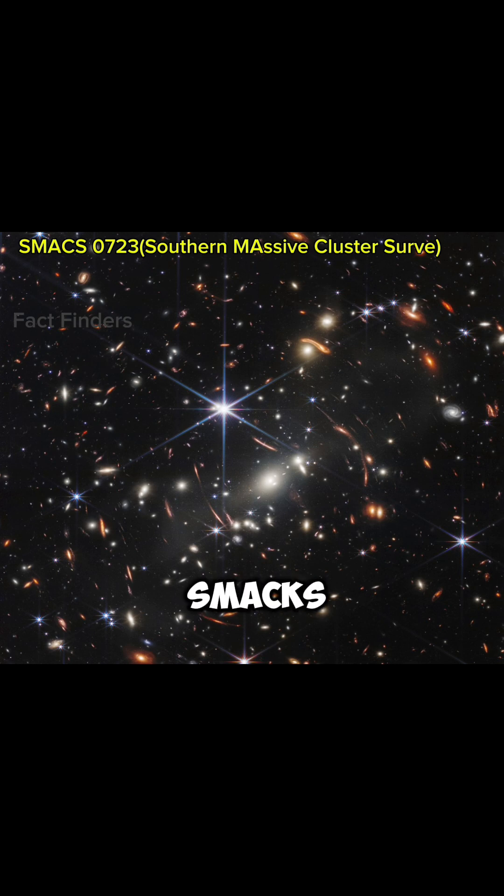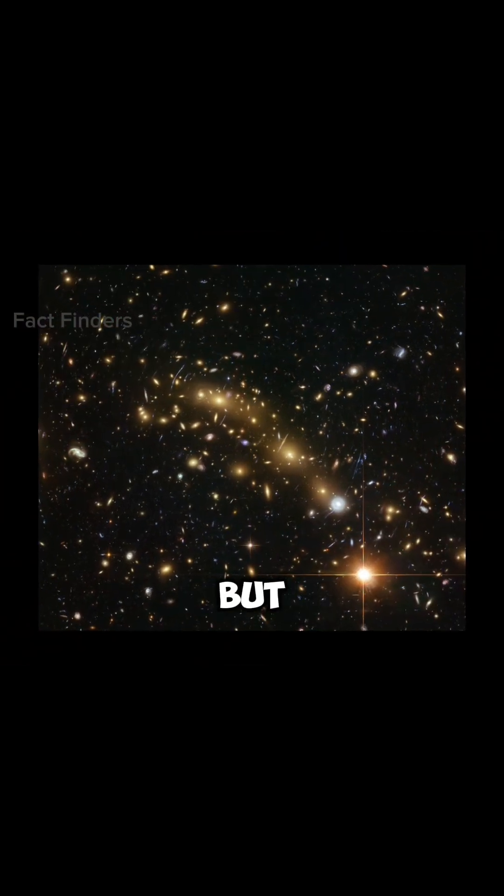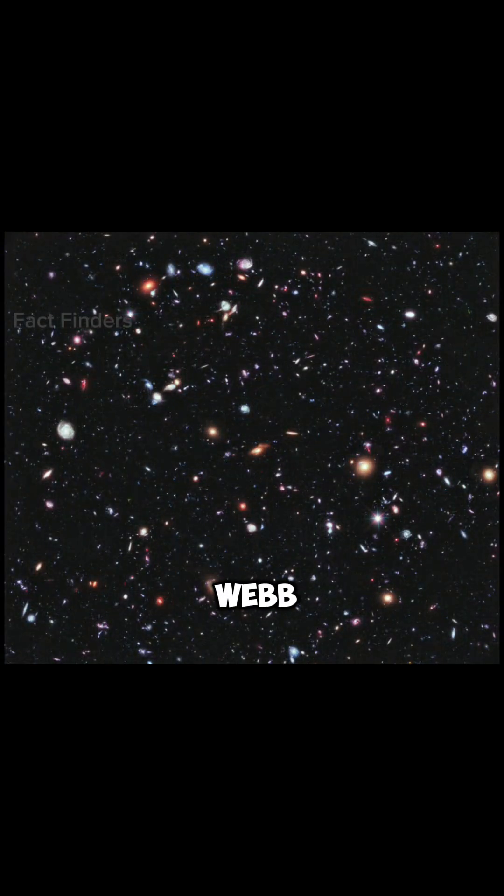The fourth image is SMACS 0723, in which we can see thousands of galaxies. This picture is captured with the help of infrared technology of James Webb, and this visual is about 13 billion years old to us.